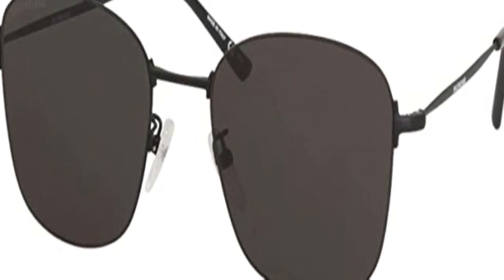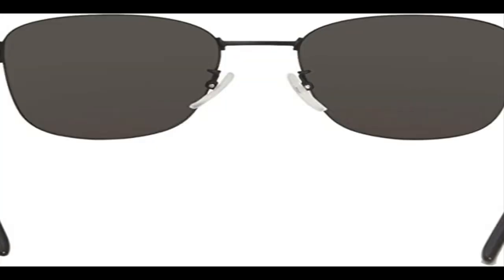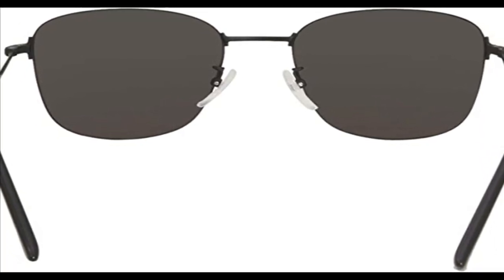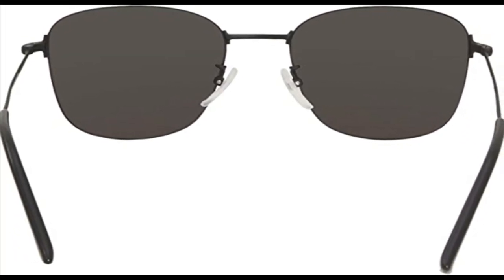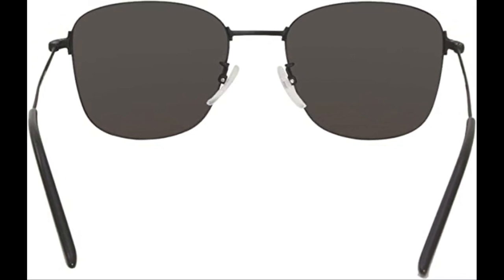The Foster Grant Sun Love collection takes individuality seriously while acknowledging the importance of togetherness. This style takes a play from the 80s and 90s, with mirrored lenses and neon frames. Each pair takes a unique, modern spin on retro styles.